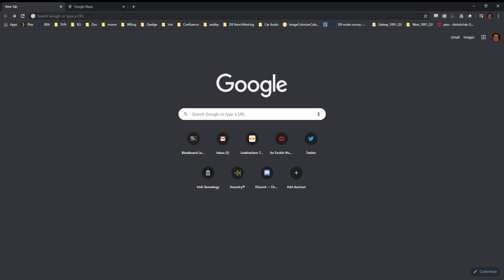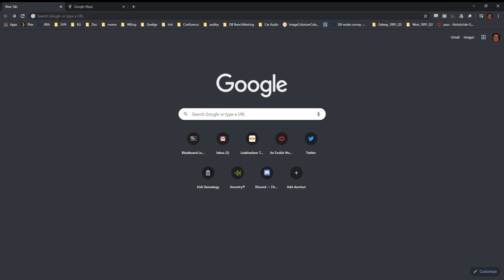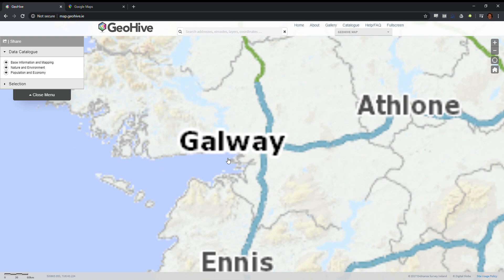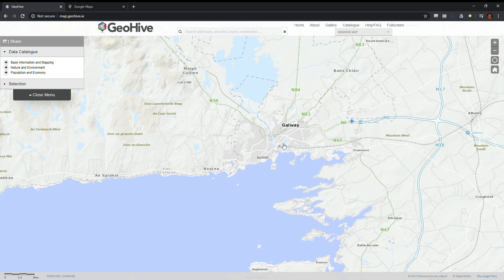So you take your browser and point it at map.gov.ie, and then you see the outline map of Ireland. From there you can use your mouse to zoom in on whatever place you're interested in. Here we're going to zoom in on Galway, and then to the west of Galway is Taylor's Hill.